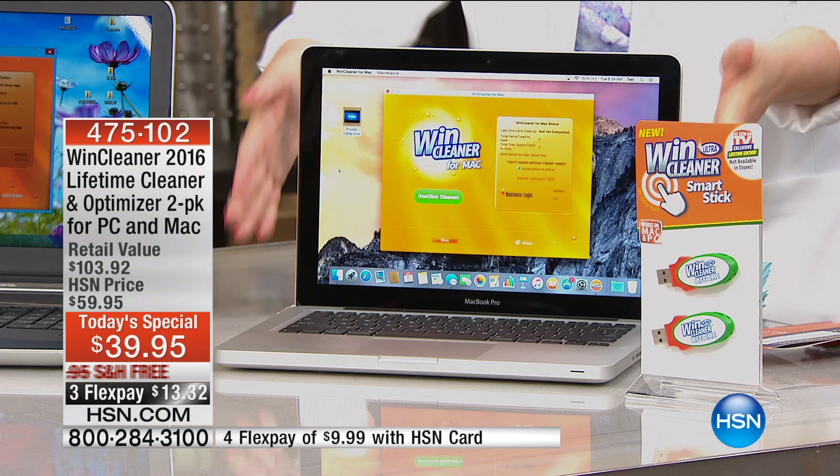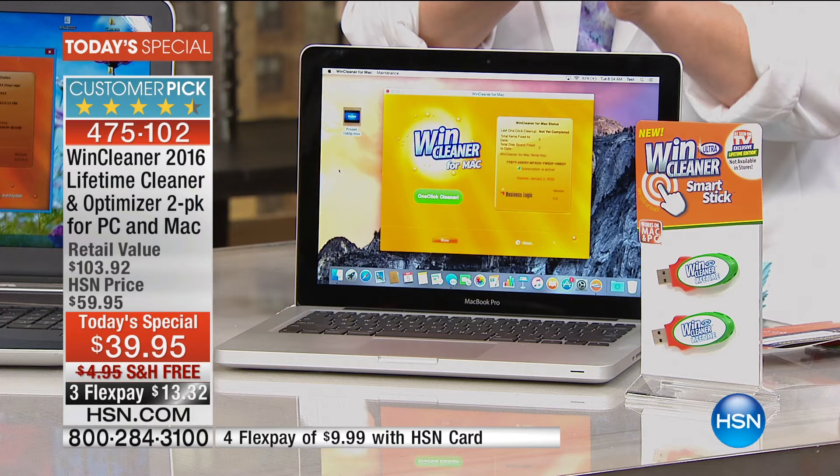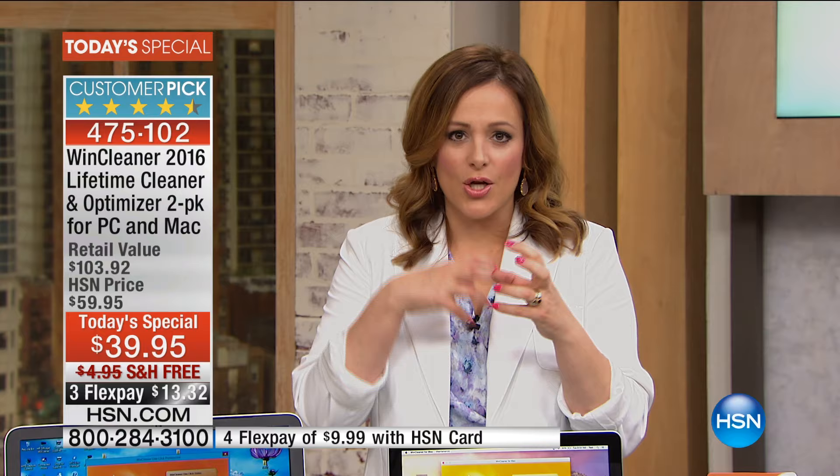Whether you have a PC or a Mac computer, we're going to scrub it down and get that better performance, that faster efficiency, because we're going to get rid of all that clutter that's sapping away the energy and the speed of your hard drive. We clean our bathrooms, our kitchens, we wash our sheets and towels, but we don't think about the computer. It's getting bogged down by all these cookies and all this information that starts wearing down on its efficiency.